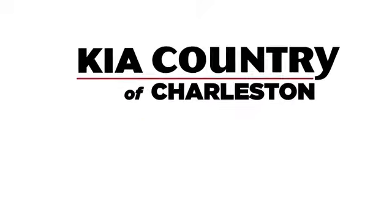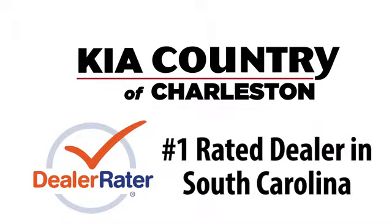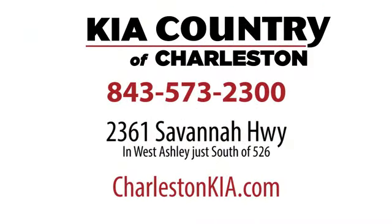Kia Country of Charleston — the number one rated dealer in South Carolina for the third straight year. Conveniently located at 2361 Savannah Highway in Charleston, South Carolina.